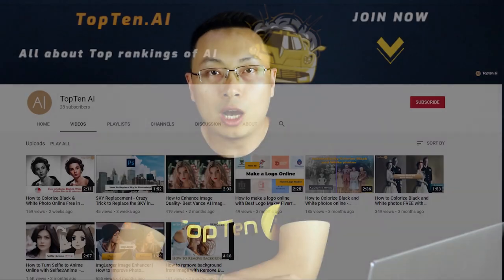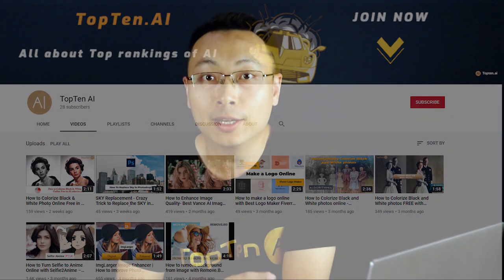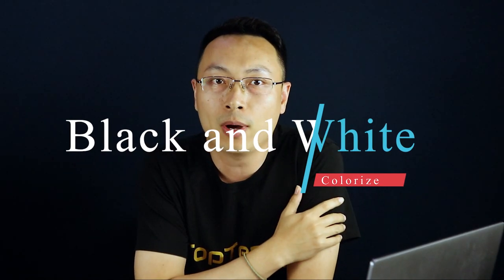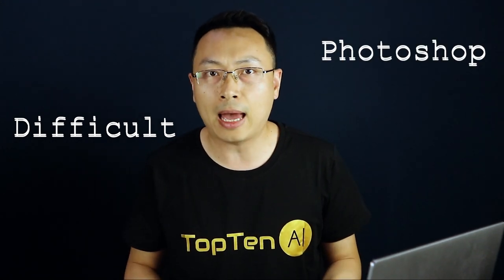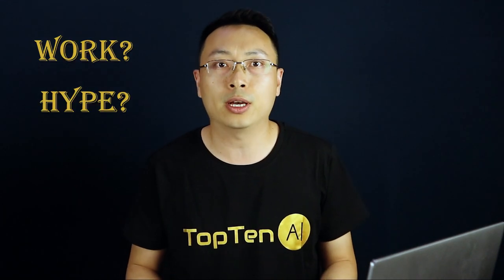Hey guys, welcome to top10.ai channel — it's all about top rankings of AI. My name is Frank. In this video we are going to look at colorizing black and white photos with AI colorization. Before I made this video I was doubtful, because I think colorization is not easy, and all the rendering takes hours in Photoshop. So does AI colorization really work? Is it just a hype?